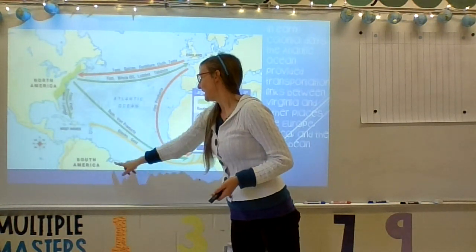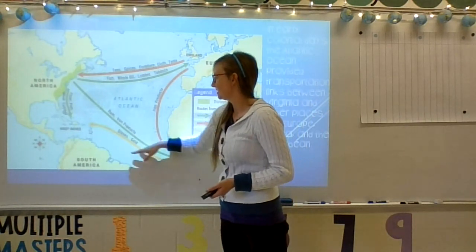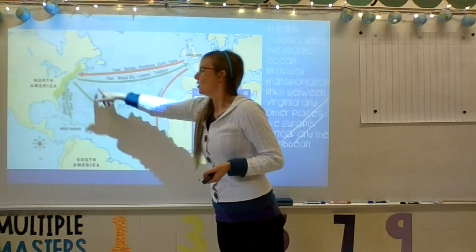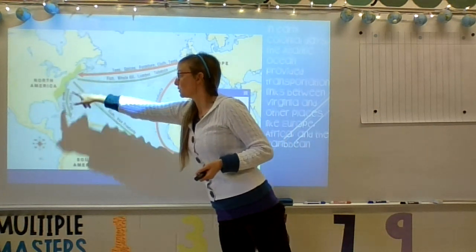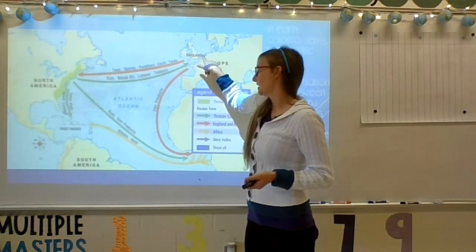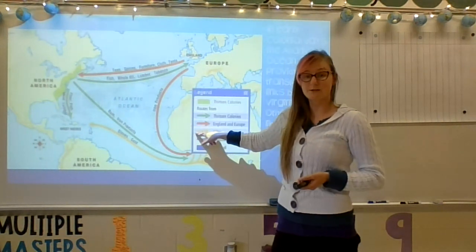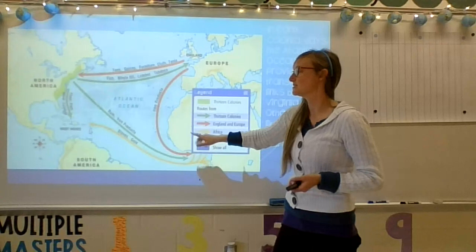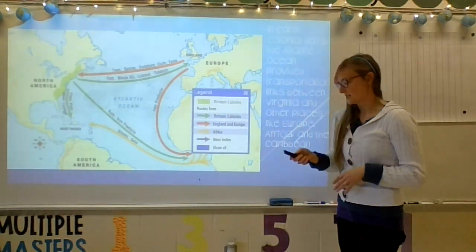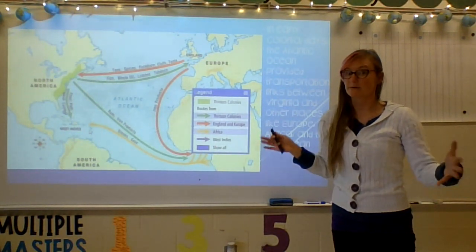People could start in Africa and travel the Atlantic Ocean to get to North America, or go from North America to Africa or England as well. People in England and Europe would also use the Atlantic Ocean to get to Africa. A lot of different places were using the Atlantic Ocean for transportation, and they would always go in really big ships because it's a big body of water.